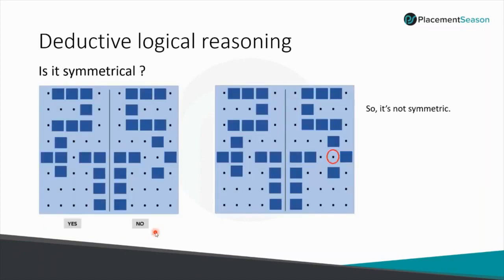Deductive Logical Reasoning: in the given example, we must find the symmetry between two figures. When we observe the left and right figures closely, the right figure has one square block missing, so the figure is not symmetric.